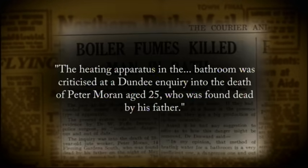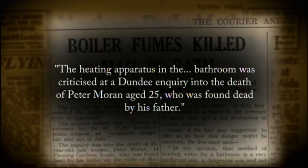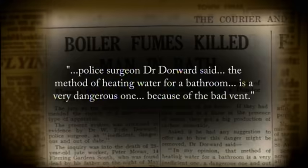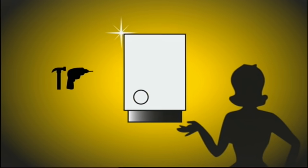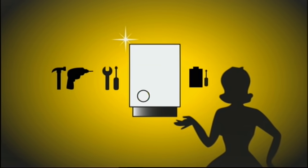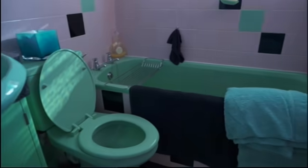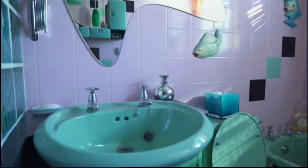The heating apparatus in the bathroom was criticised at a Dundee enquiry into the death of Peter Moran, aged 25, who was found dead by his father. Police surgeon Dr. Dawood said the method of heating water for a bathroom is a very dangerous one because of the bad vent. Over the decades, gas appliances have improved, and it is understood that if they are incorrectly installed or not regularly serviced, there can be fatal consequences. Still today, legislation only governs landlords — homeowners themselves are responsible for keeping their houses safe from this toxic gas. Gas-safe regulations cover the installation of boilers in bathrooms, but even so, there are still around 4,000 cases of carbon monoxide poisoning and 40 deaths every year in Britain. My school friend was one of them.